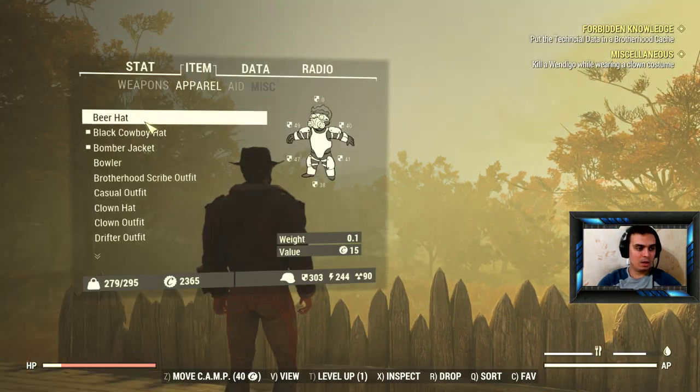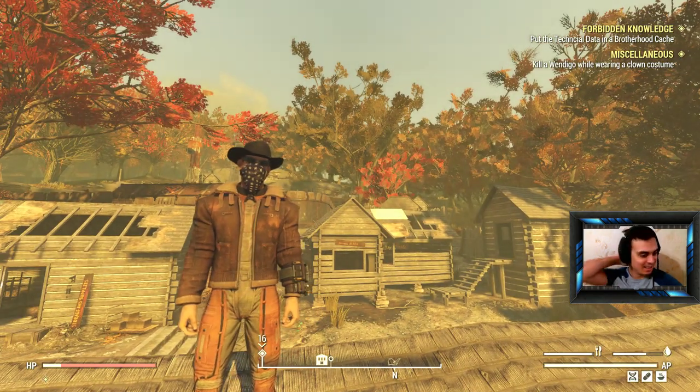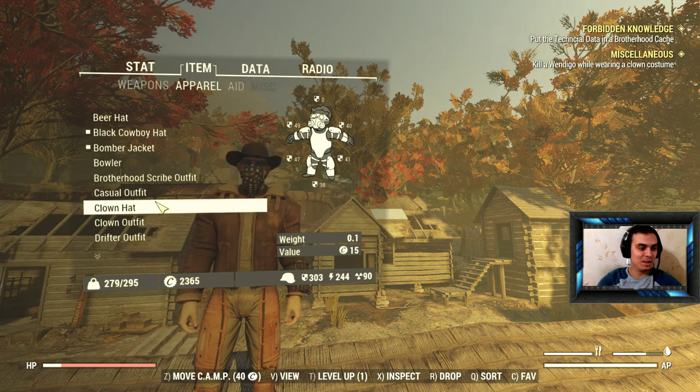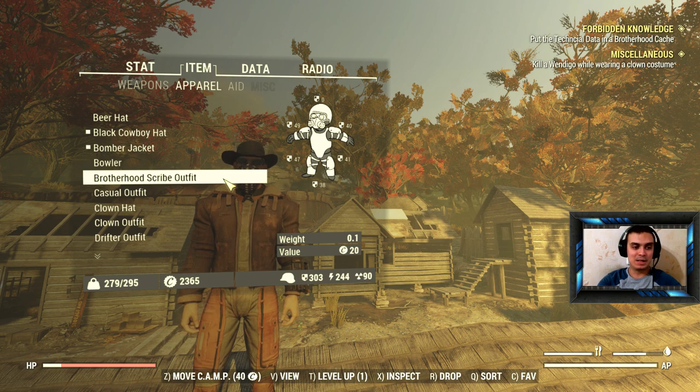It's actually a funny story. I was doing a video about the Brotherhood Scribe outfit, because these outfits you can get only by doing the quests.